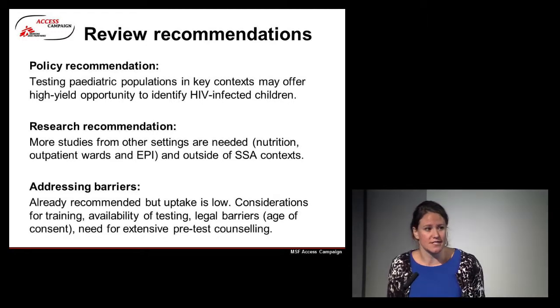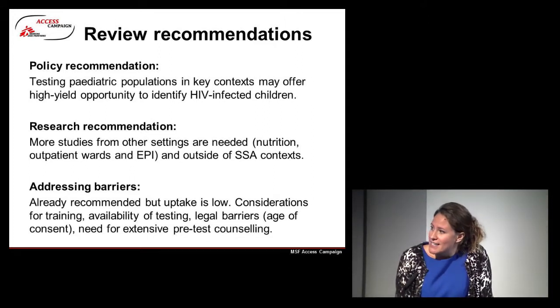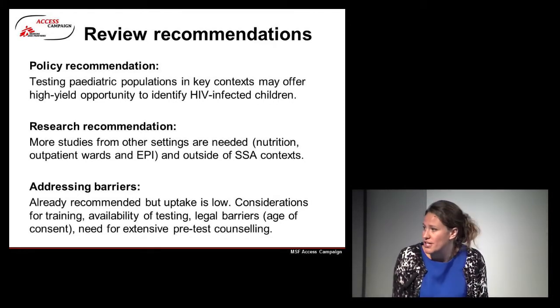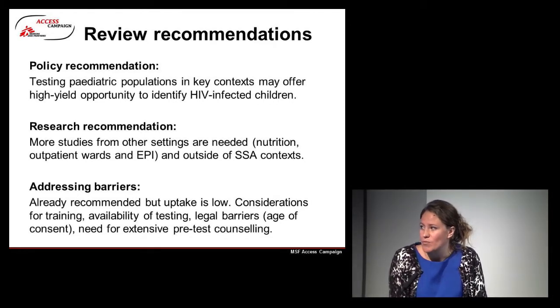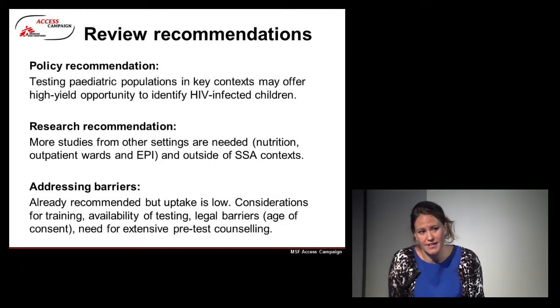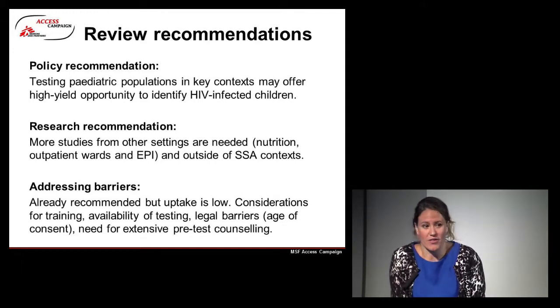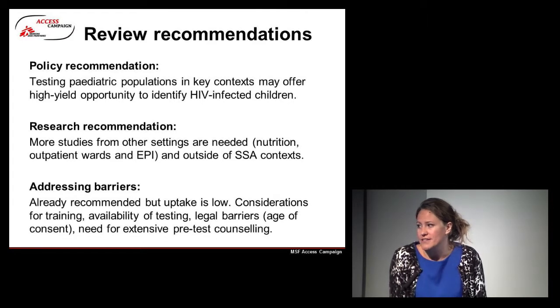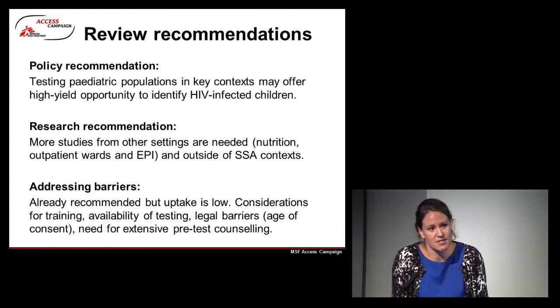We definitely need studies outside of sub-Saharan African contexts. To address the barriers raised within MSF projects: whilst HIV testing is already recommended, uptake is low and we need to consider how to address training needs, the availability of testing and counselling, and legal barriers — including age of consent to test — which must all be addressed in order to improve the situation.